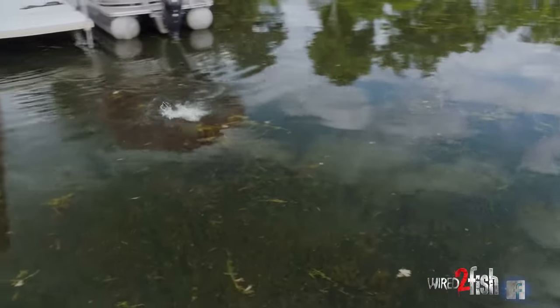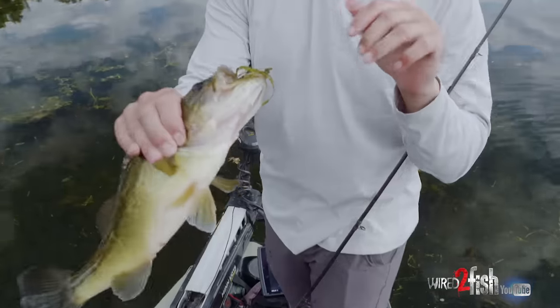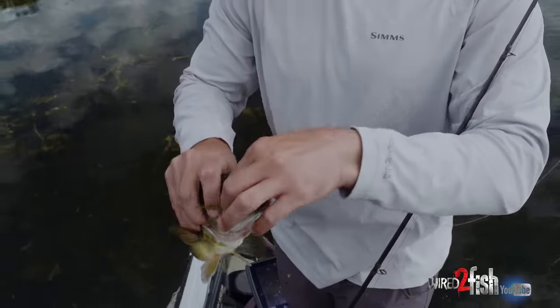There we got him. He's not big but he's fun. Missed him, threw back in. If you miss one on a frog, always throw back in there.